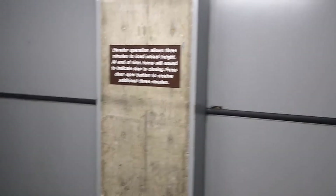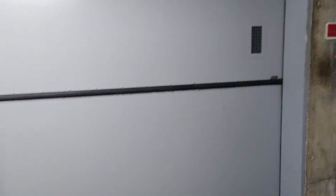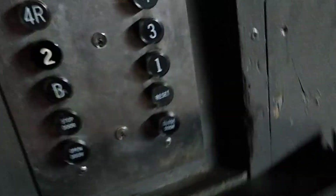These are the freight elevators at the Crown Center, Kansas City, Missouri. And here we go.